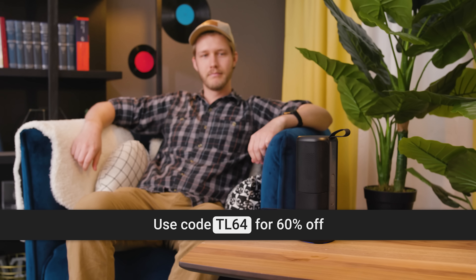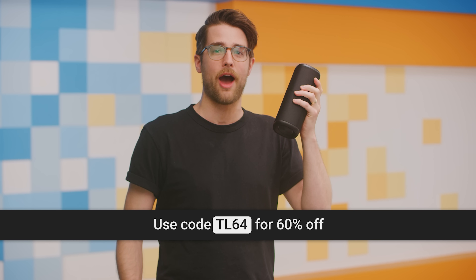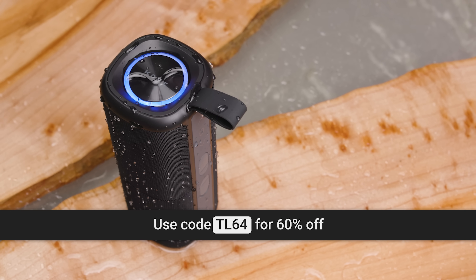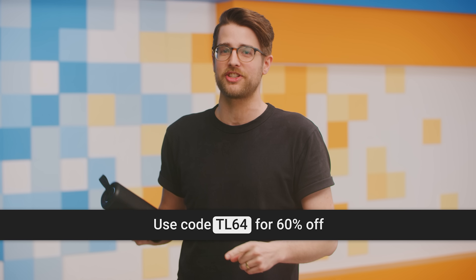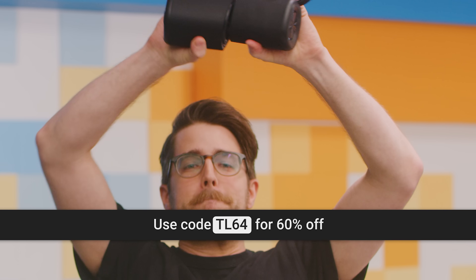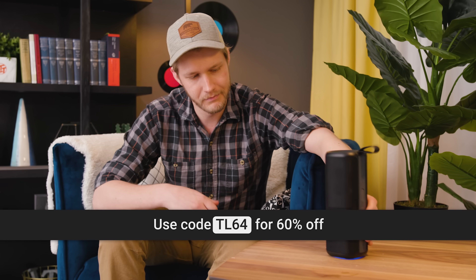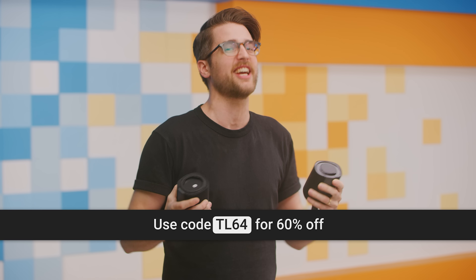Now it's time for Quick Bits, brought to you by the new Commuter 2 portable Bluetooth speaker from Cove. This baby could get pretty loud. The Commuter 2 features up to seven hours of battery life, is water resistant, has a built-in microphone, and 30 feet of wireless range. But what really makes this thing different — ultra split, activate — these can do stereo sound separated. You can get 60% off the Commuter 2 if you use code TL64 at the link below. So click it. They're the darnedest things, these Quick Bits.